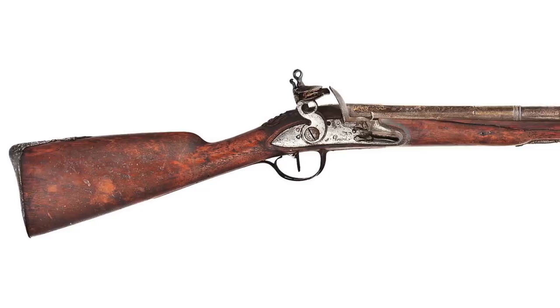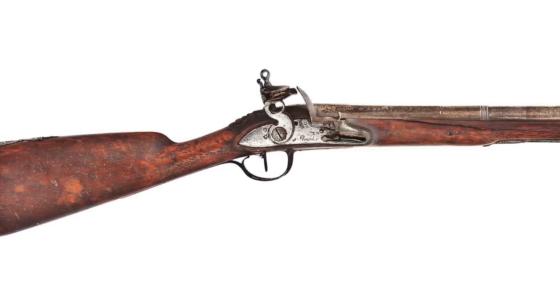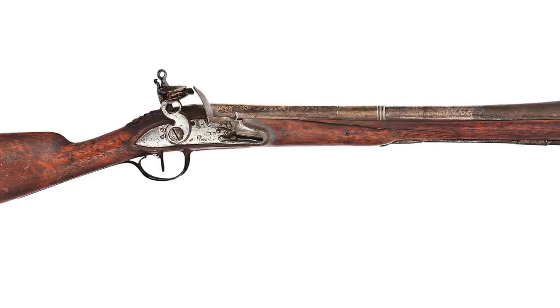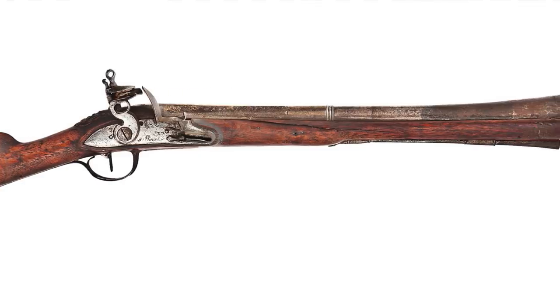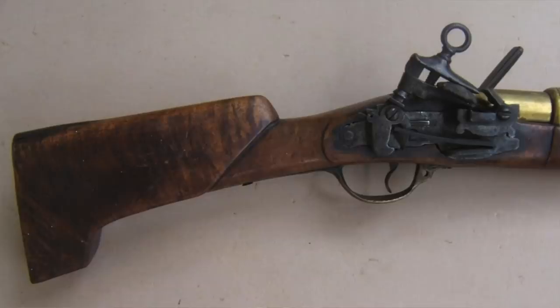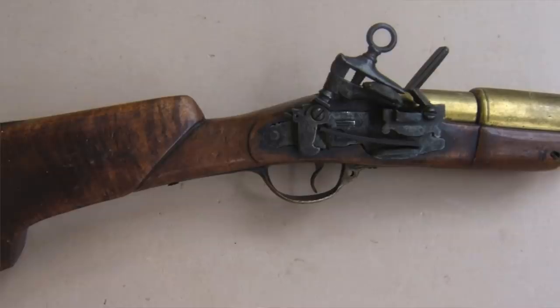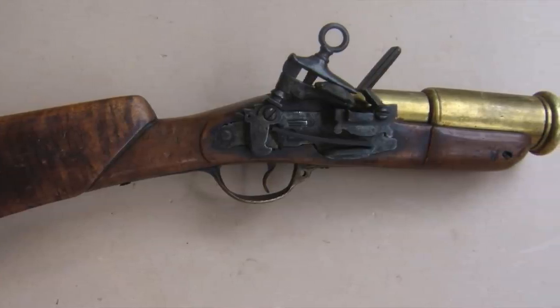Number 6. By the 1700s, the blunderbuss — also Dutch for 'thunder pipe' — came around. This is what many historians refer to as the predecessor of the modern shotgun. It's a short-range flared barrel firearm shooting metal projectiles or shot, and it was a military firearm across Europe until the 1800s, when it was replaced by the carbine for most militaries.